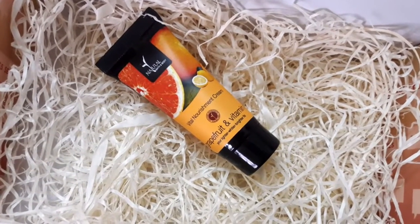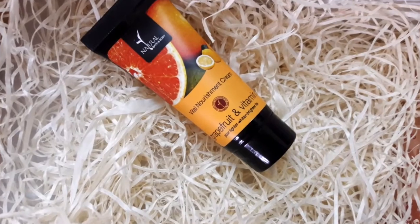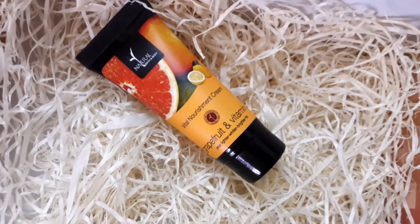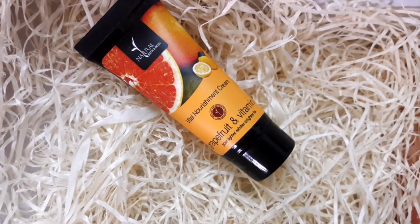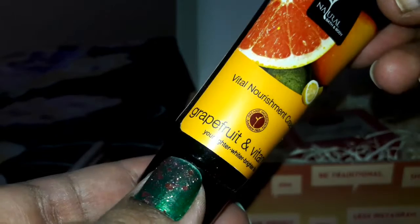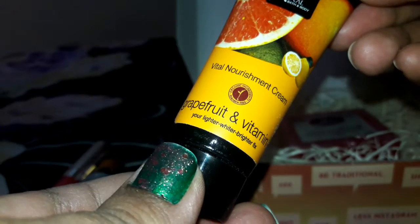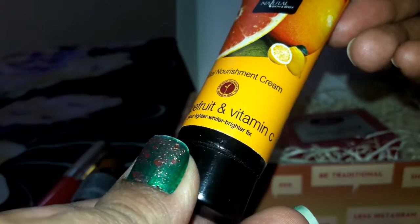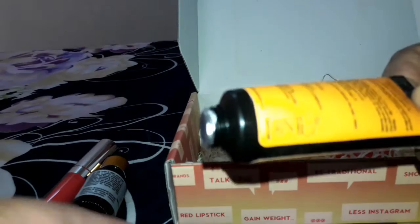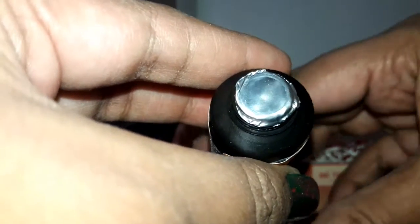The third product in the Glamego box this month is a moisturizing face cream from Natural Bath and Body, priced at ₹220 and in a quantity of 20 ml. It contains grapefruit and vitamin C extract and is a completely organic product.